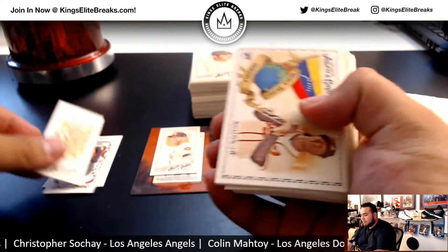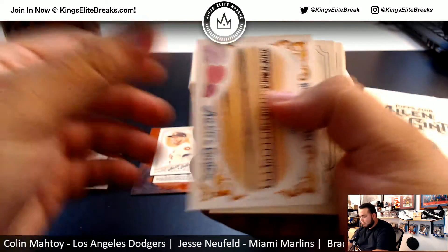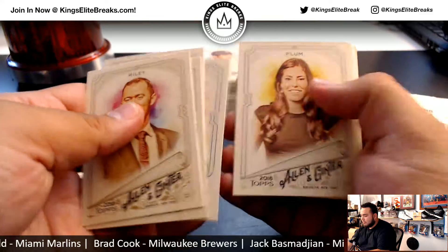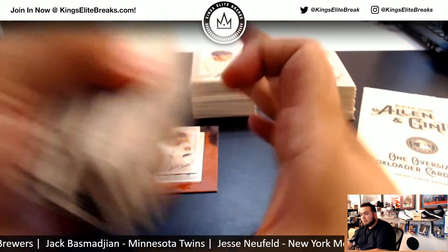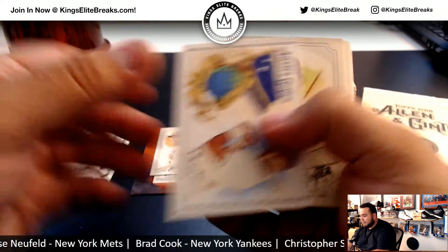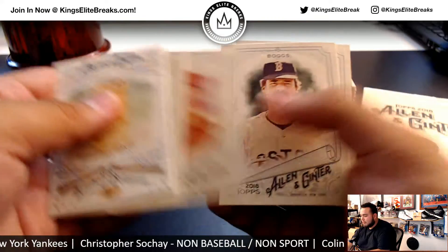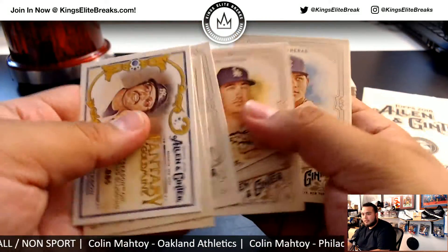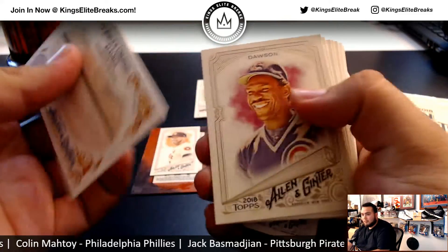We'll go through this really quick. Arietta. All right, let's go with the next stack. Could be that old Tommy. Perez. Look at this — that might be a relic or an autograph. Could be a framed relic, framed autograph. Let's go through the stacks really quick and we'll get to the nice hits.